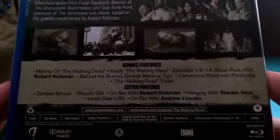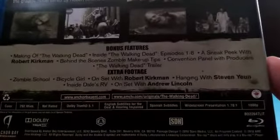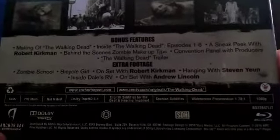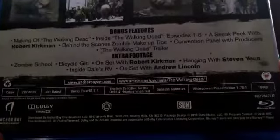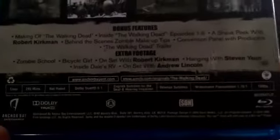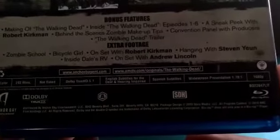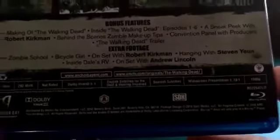Bonus features include: Making of The Walking Dead, Inside The Walking Dead episodes one through six, a sneak peek with Robert Kirkman, behind the scenes, zombie makeup tips, a conventional panel with producers, The Walking Dead trailer, extra footage, zombie school, Bicycle Girl, on set with Robert Kirkman, hanging with Steven Yeun, Inside Dale's RV, and on set with Andrew Lincoln.